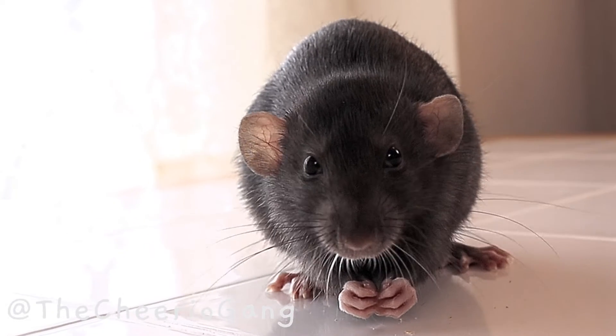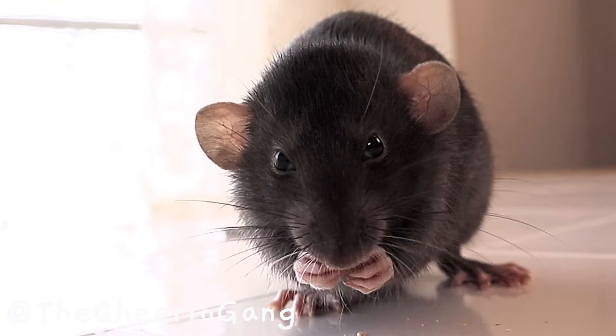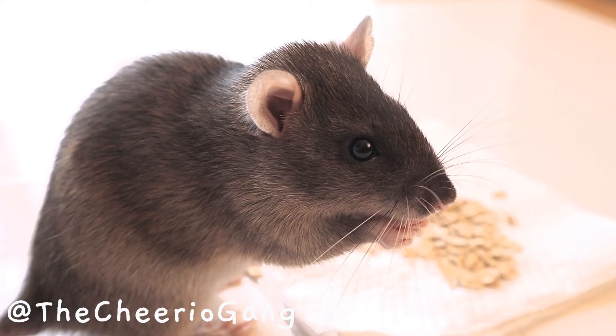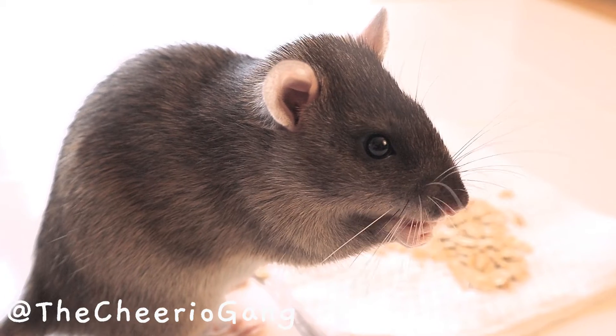Hello everyone. When it comes to rat coat genetics, it's important to understand that the base color for every fancy rat is either black or agouti. No matter what color you see on the surface, the rat is still either black or agouti. To understand this, let's look at a beige rat.